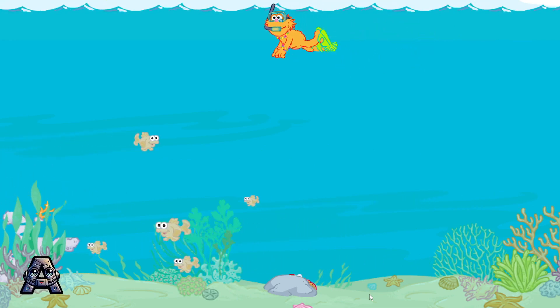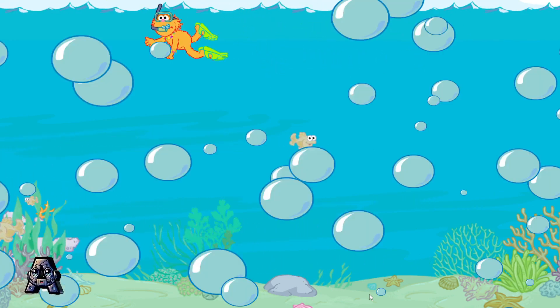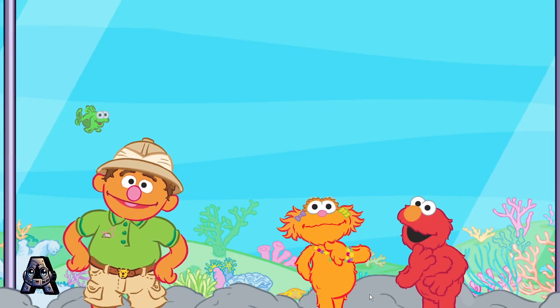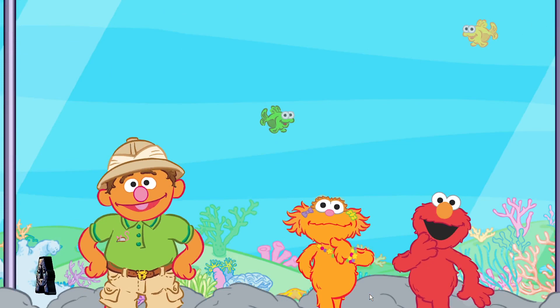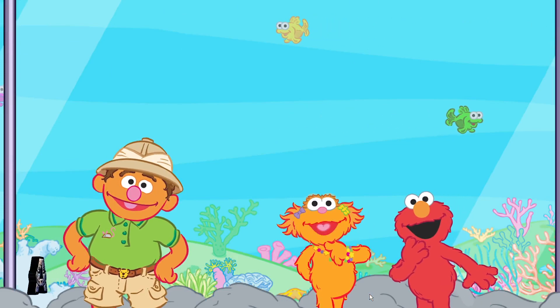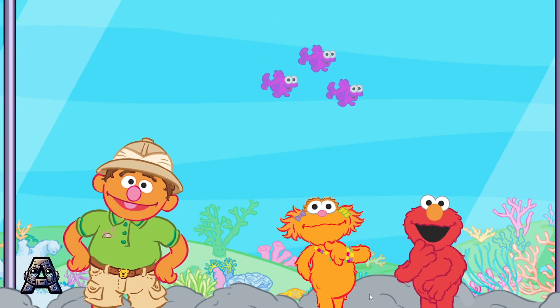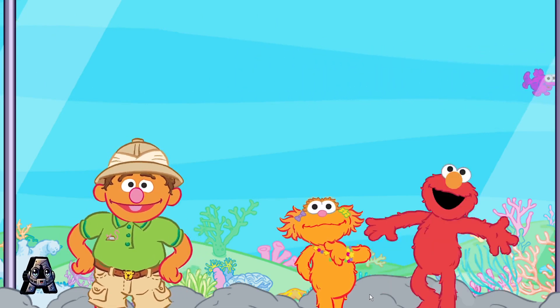Thanks to you, that was a great turtle parade. Those are all the animals in the aquarium. Have we seen all the animals in the zoo? Not yet. Let's go visit the Arctic and see who lives there. Yay!